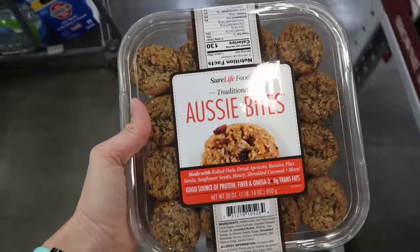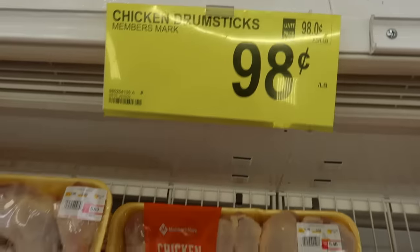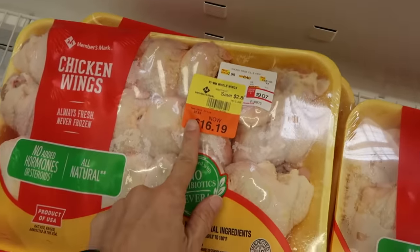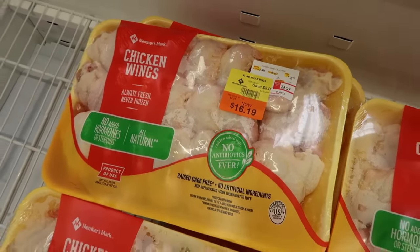Sam's has chicken drumsticks for 98 cents a pound — that is pretty dang good. And these chicken wings are on sale at $2.53 a pound, and you can freeze them.